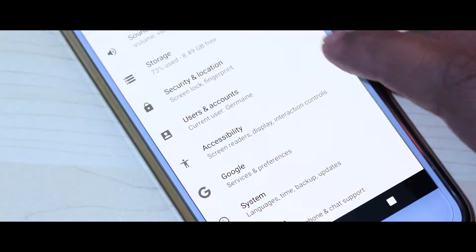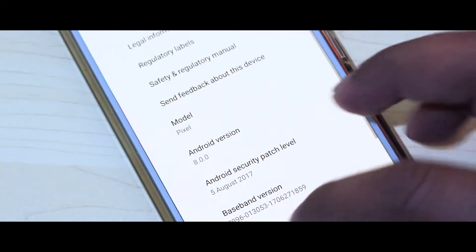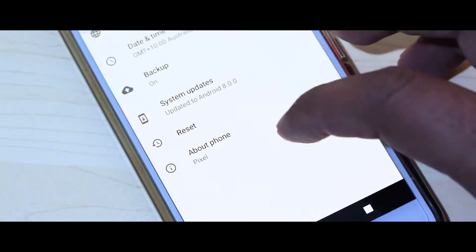I think Android is becoming more and more for every consumer, rather than just for tech geeks and developers. And I like the way Android's heading there.